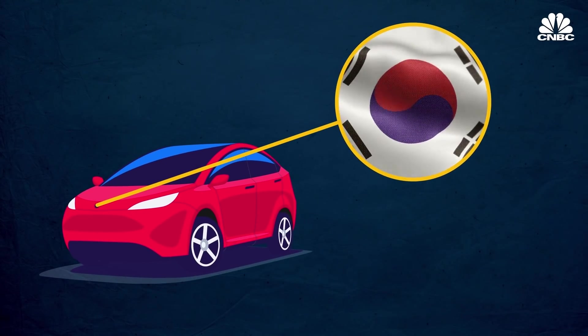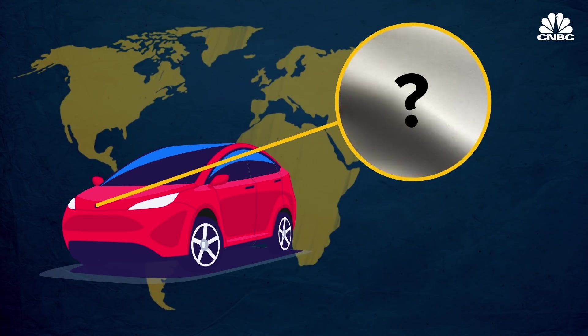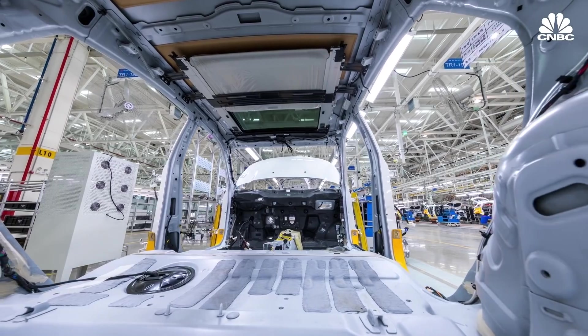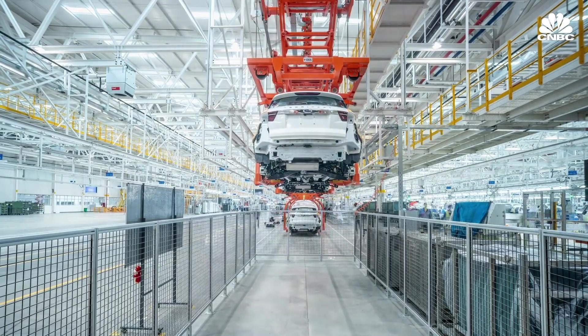The brand on a car might be Korean, American, German, Japanese, or something else, but that might not say anything about where the car is built. Many car buyers don't especially care where their cars are made, but for some buyers, the car's country of origin matters.